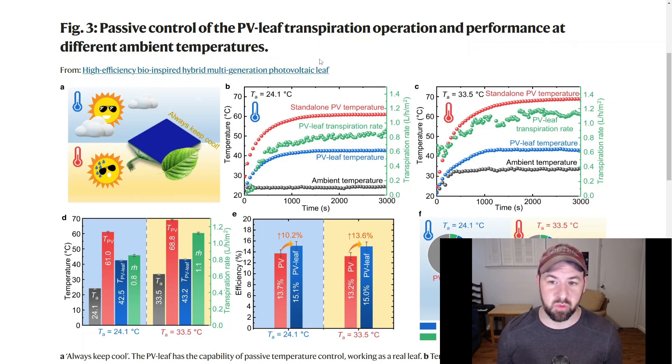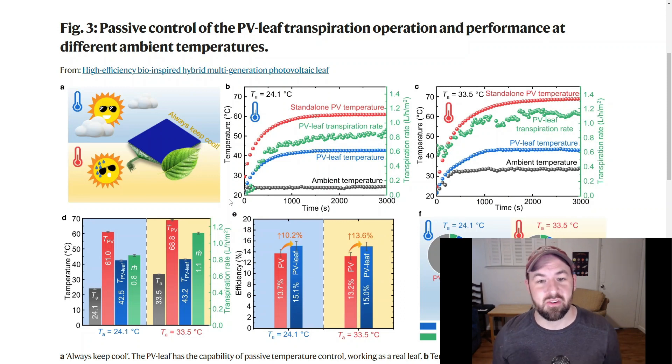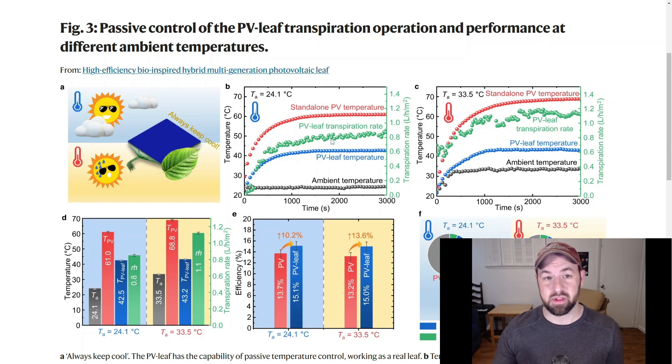Figure 3 shows passive control of the PV leaf transpiration operation and performance at different ambient temperatures. In Figure 3B, the ambient temperature is 24.1 degrees C — a slightly warm room. As time goes on up to about 3,000 seconds, you can see how the temperature of different designs changes when the light is shining. The ambient temperature stays around 24 degrees, but the surfaces struck by sunlight heat up significantly. Only a small percentage of the total solar energy is absorbed by the cell to make electricity; the rest is absorbed as heat or bounces off. The photovoltaic cell heats up to as high as 60 degrees C. Conversely, the photovoltaic leaf design with passive cooling heats up only to 40 degrees — over a 20-degree difference.